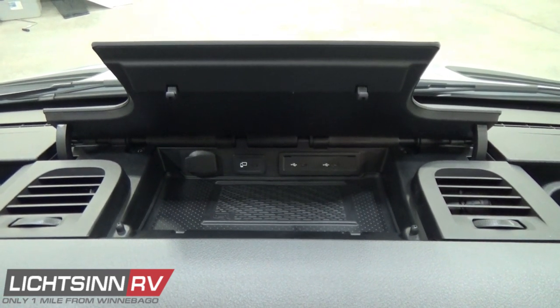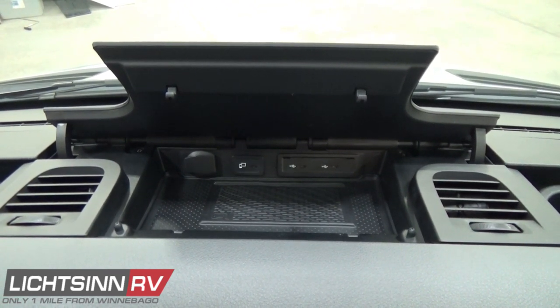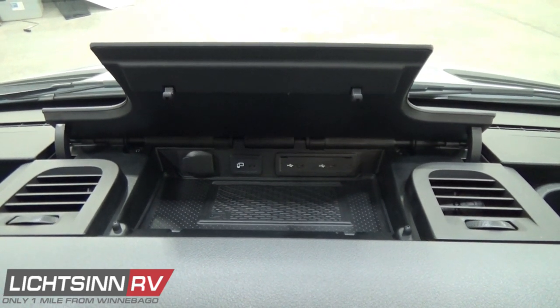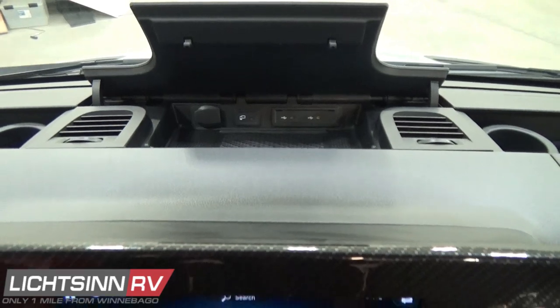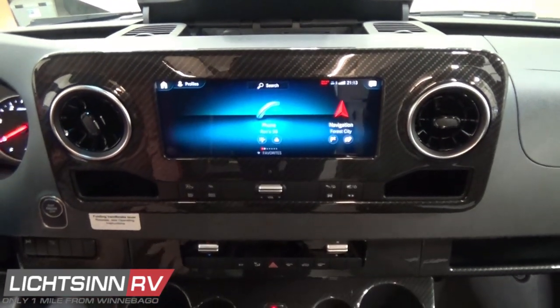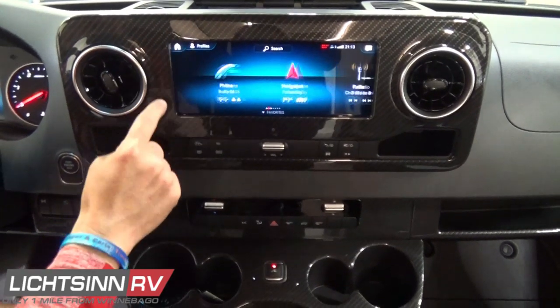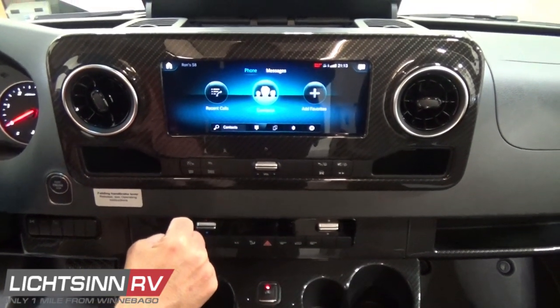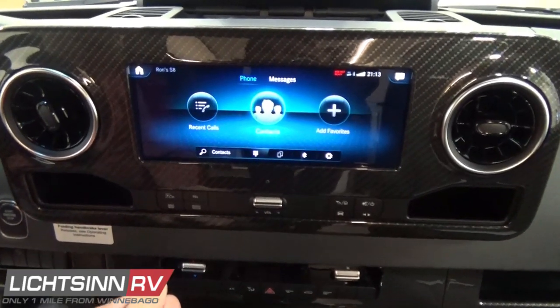Inside this compartment, we also have USB-C controls to connect for Apple CarPlay or Android Auto. We have the 10.25-inch MBUX infotainment center that features hands-free calling but also hands-free voice guidance.